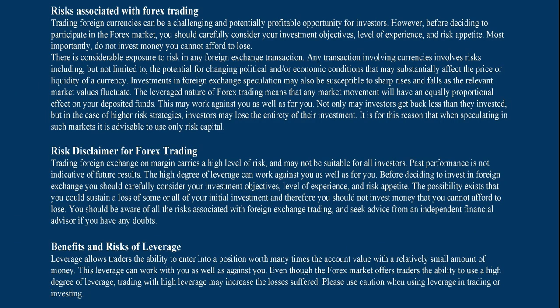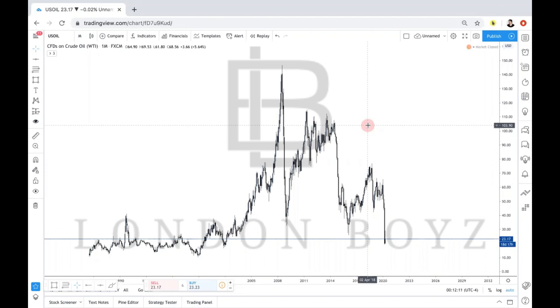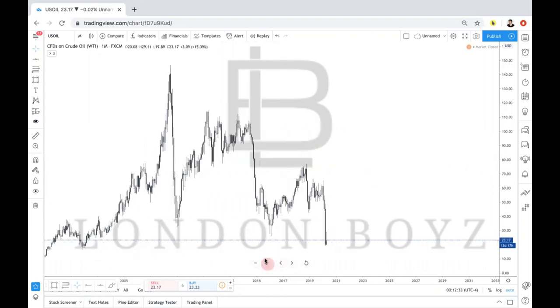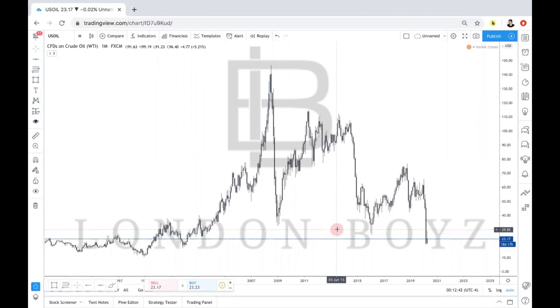Welcome back everybody to another London Boys market recap. This video is going to be on another trade we were able to take this week, April 5th through April 10th, 2020 — US Oil. We'll give you a top-down analysis on how we looked at this market, and this video is going to be key on knowing when to take your profits and what levels to take them at with a super volatile pair like this.